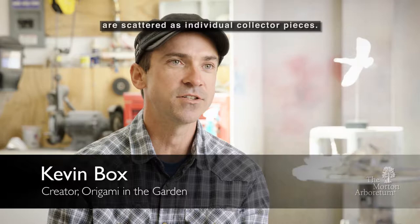When the monument is installed over its black reflective base, you can see all 1,000 cranes reflected in the surface.